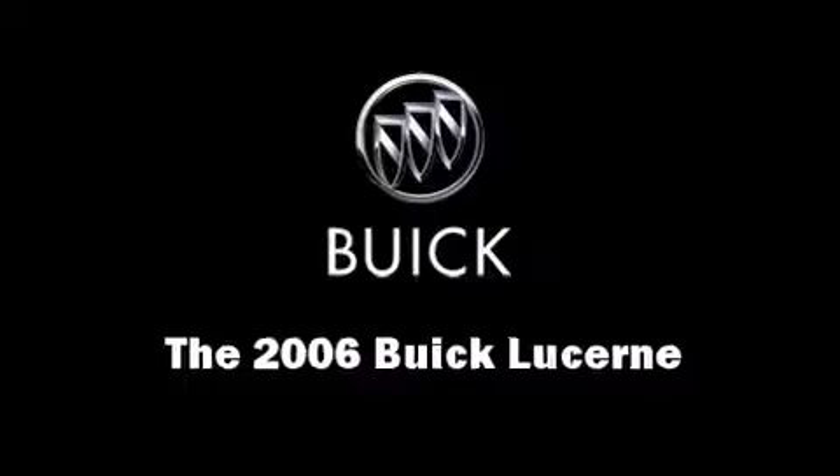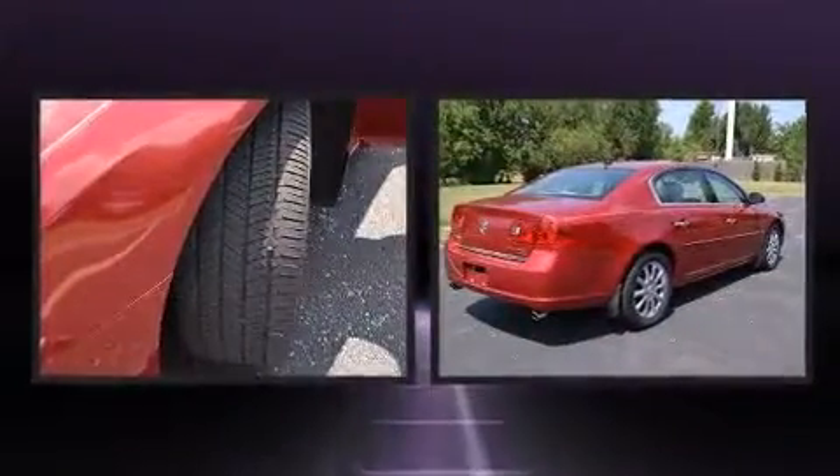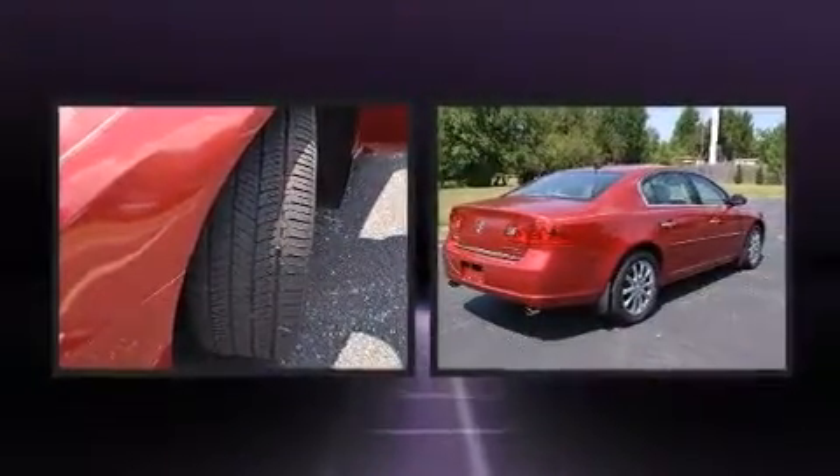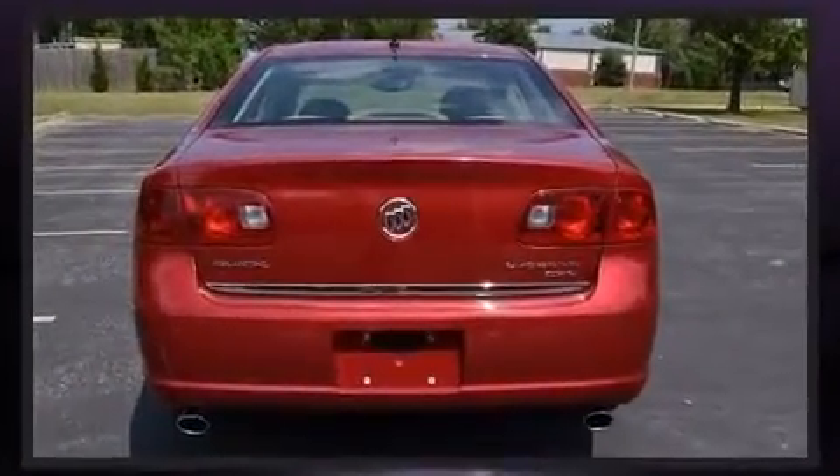Here's a great deal on a 2006 Buick Lucerne. This four-door, five-passenger sedan provides exceptional value. A 4.6-liter V8 engine pairs with a sophisticated four-speed automatic transmission, and load-leveling rear suspension maintains a comfortable ride.